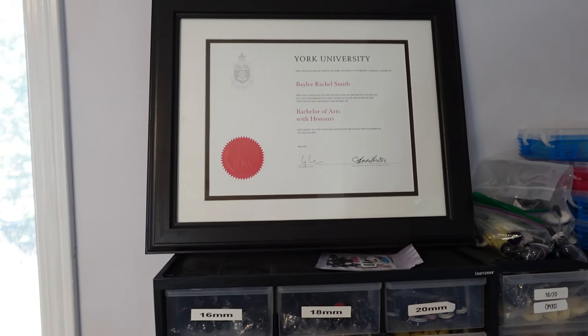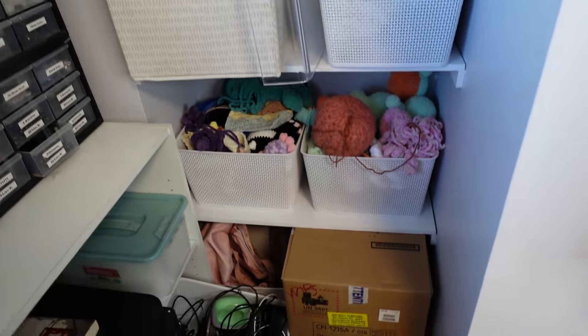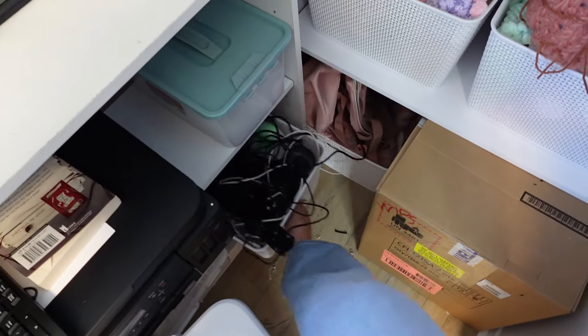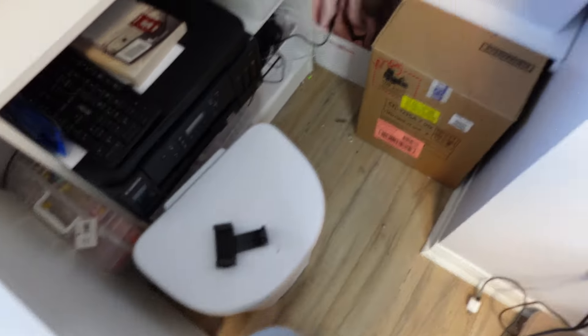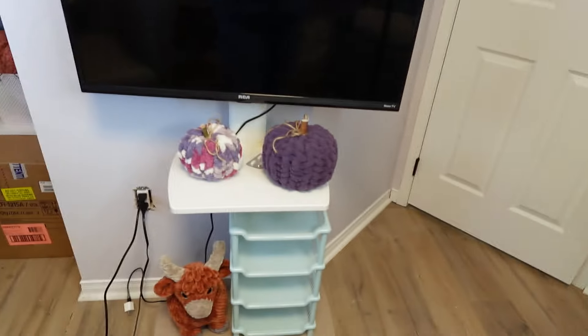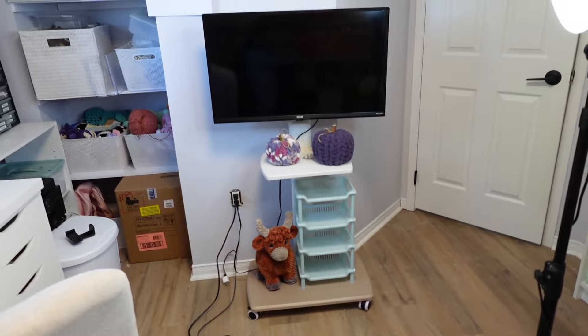My diploma — because I'm a university graduate! Then this is the corner closet of doom — it's full of projects and some electrical stuff. And then this is my little TV on wheels. I just roll it over here when I want to crochet and watch something. That's my office.